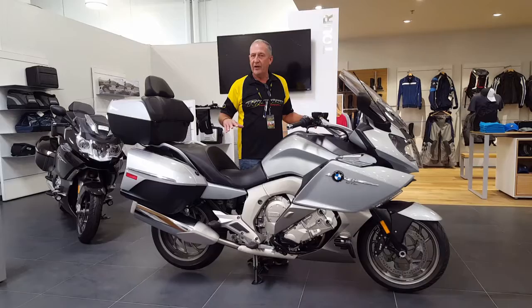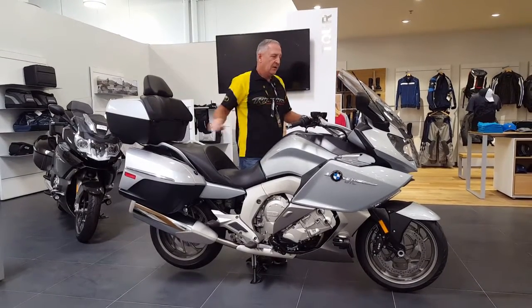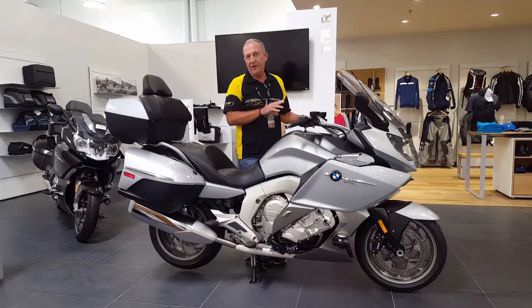You can ride the bike naked if you like. The windshield is electrically adjustable. The key fob operates the entire ignition system, so you can turn the vehicle on and off without using a key at all.